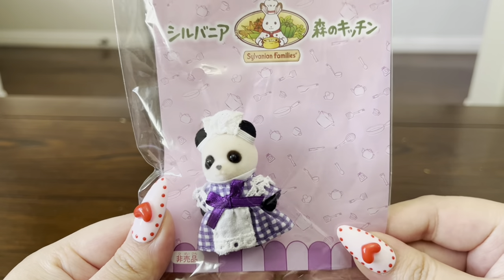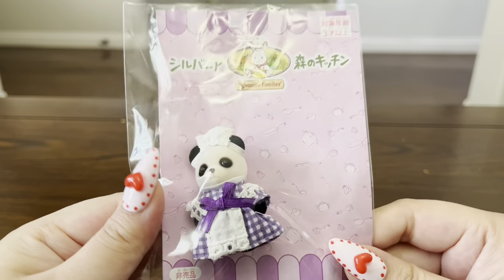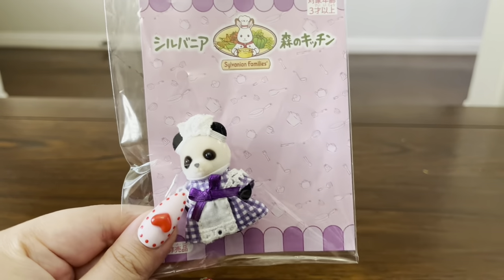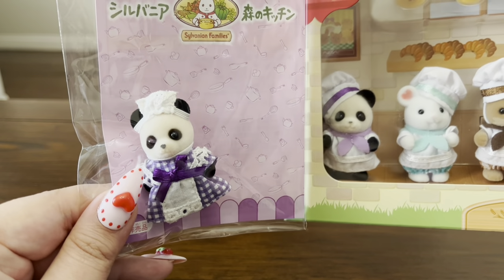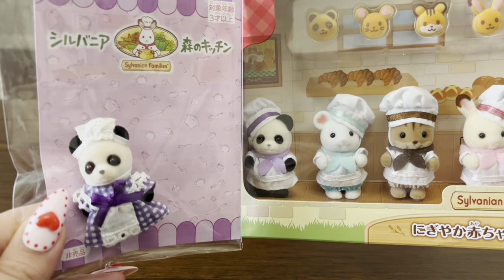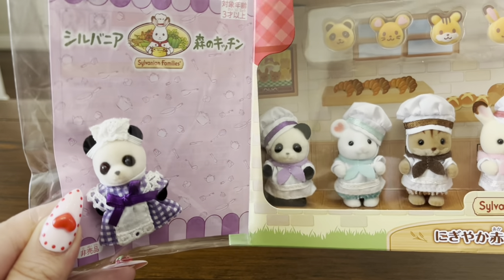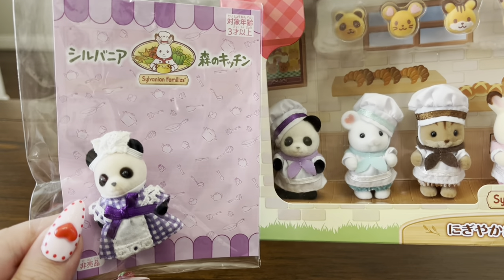Next I have the panda waitress baby, which is another one of my favorites out of the waitresses I own. I think she's so adorable — I love her purple dress. She actually perfectly matches the panda baby from the bakery baby set, so here's what they look like together. I'm sure it was just a coincidence that they went with purple for both of these figures, but I really do like that they match each other.